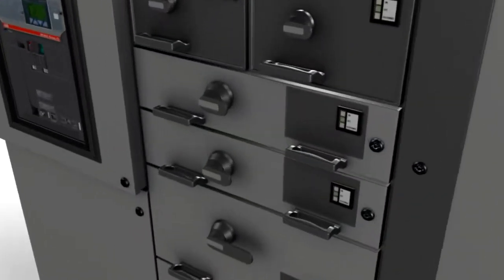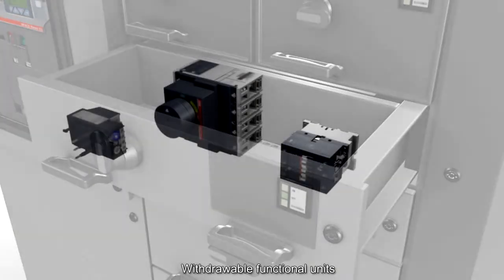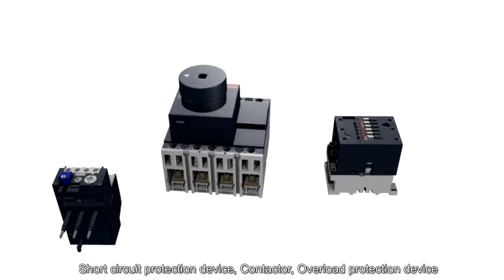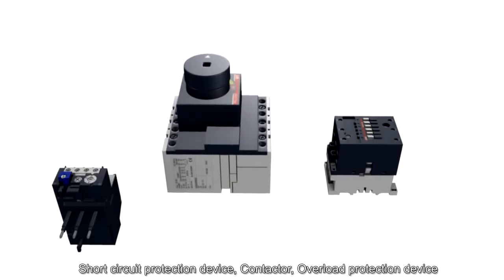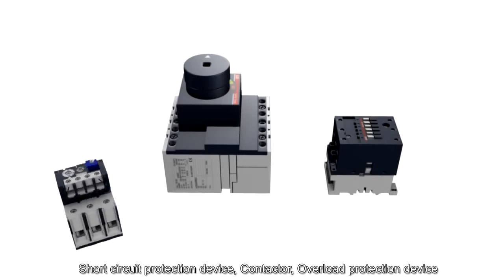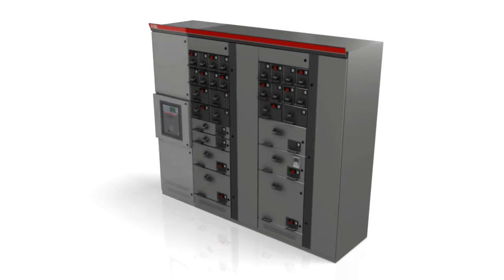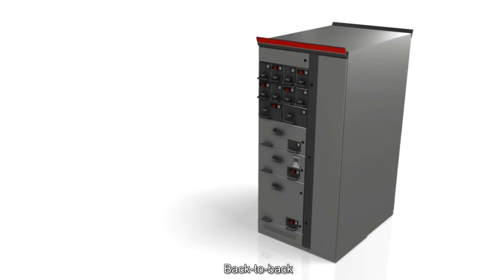Withdrawable functional units such as motor starters contain the main power circuit along with electrical control and protection devices. These devices include a short circuit protection device such as a moulded case circuit breaker or fuses, a contactor to switch the main power circuit to control the load, and an overload protection device such as the thermal overload relay.